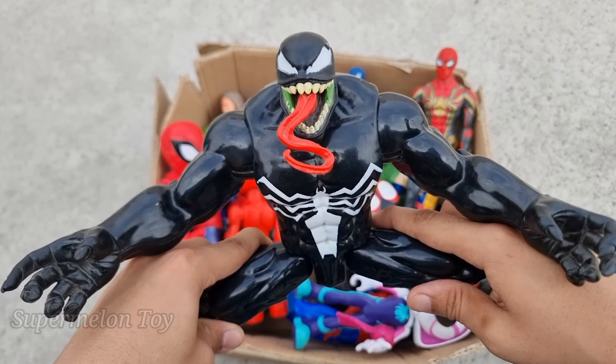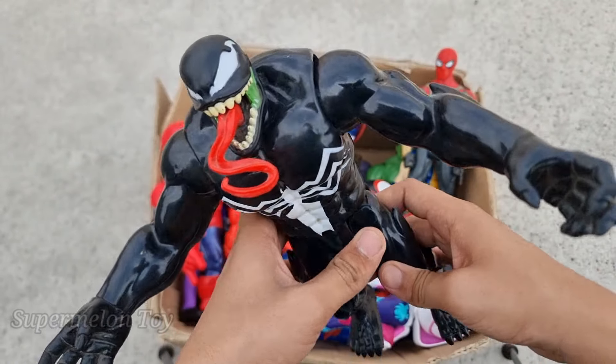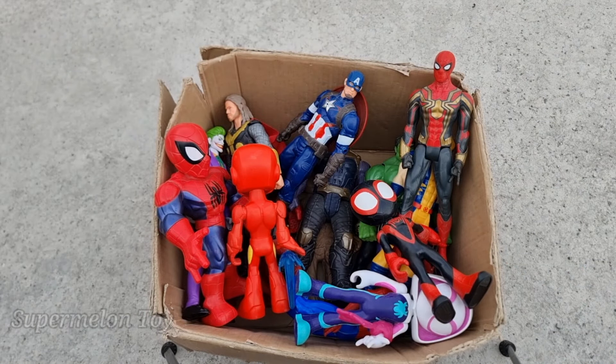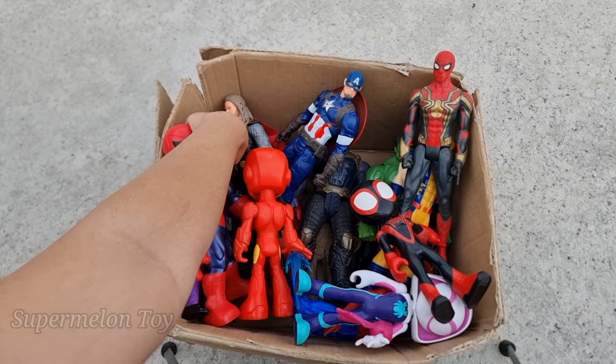Wow, Venom is very scary, very strong, and huge! Look at him — he is huge. Wow, he's so cool villain. Look at him, wow, he's amazing! Now who is next?